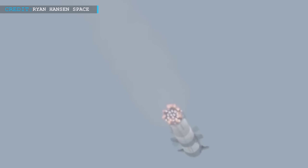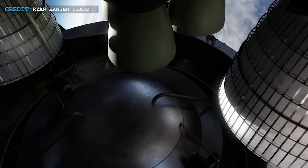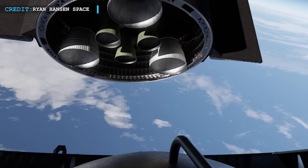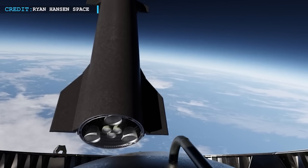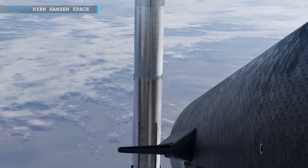Also, stopping the Super Heavy's Raptor engines for a short time would be really bad. In space travel, every second counts. Stopping the engines even for a second lets gravity win, and that wastes the energy that was used to launch the rocket — energy that should be used to carry more stuff into space. In simple words, the normal way of separating the ship and booster isn't very efficient.